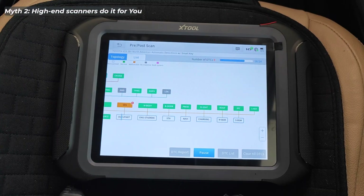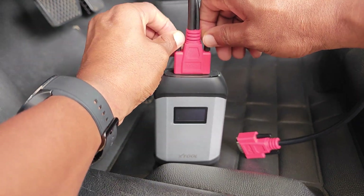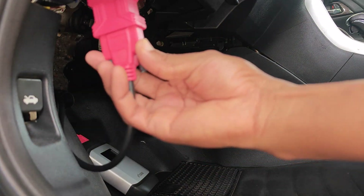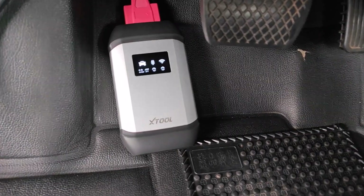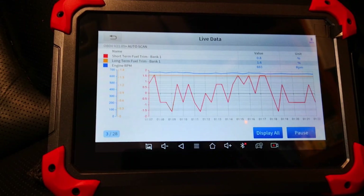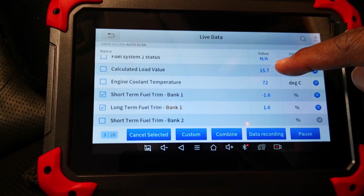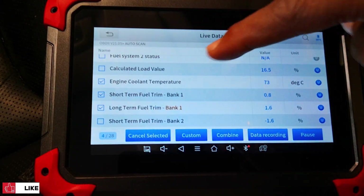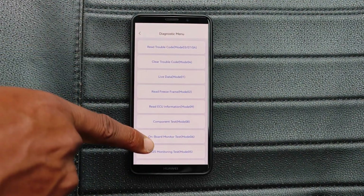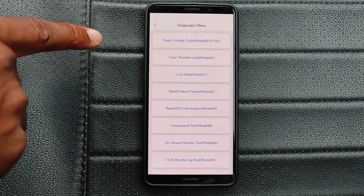Myth number two: high-end scanners diagnose everything for you. This simply isn't true. The fact is that the person using the scanner is still the critical link. That's why learning and understanding automotive diagnostics and systems is what really brings the best out of using a scan tool. For example, reading and interpreting fuel trim data is such an important foundational skill that can help solve a lot of car problems — and it's available on scan tools that cost less than $50.